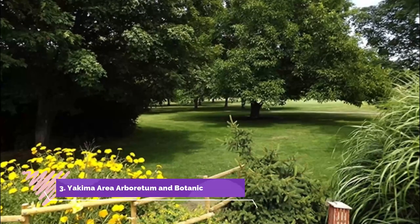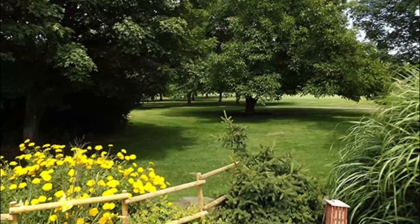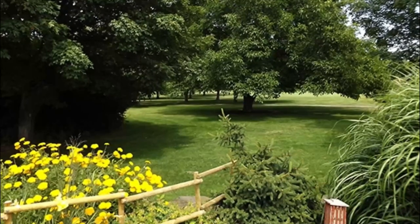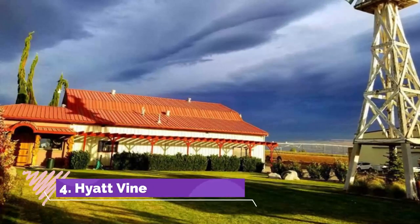Number three: Yakima Area Arboretum and Botanical Garden. One of the top places to visit in the city is the Yakima Area Arboretum and Botanical Garden. It adds to our list of things to do in Yakima.